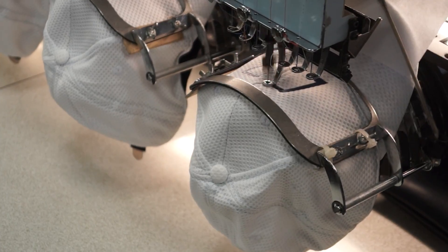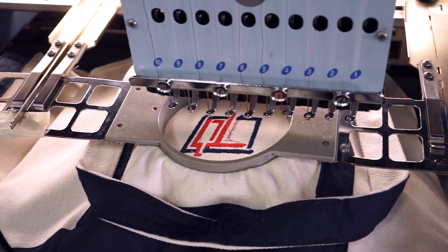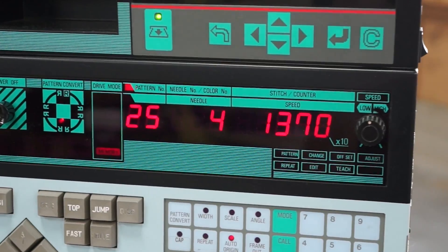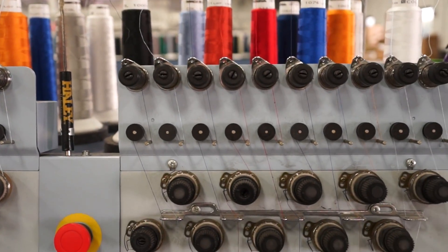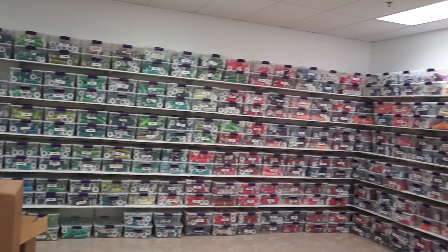Like with these hats here, the machine does all the dark blue for the outline first, and then switches to the orange for the lettering. Same goes for these cool canvas bags, and these blankets. Hooray technology! And look at all those colors! Speaking of colors, there's no shortage of different color combinations for you to choose from.